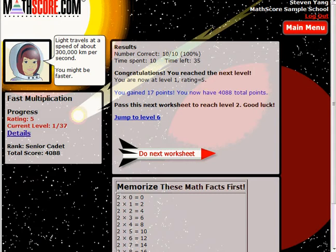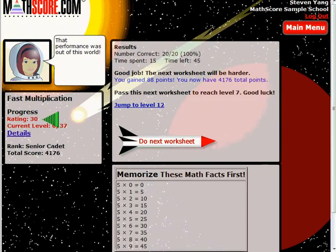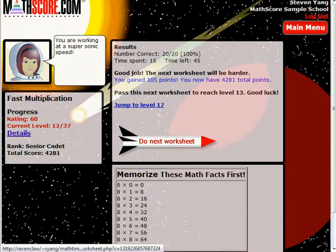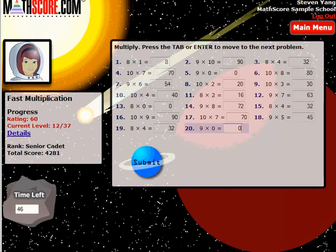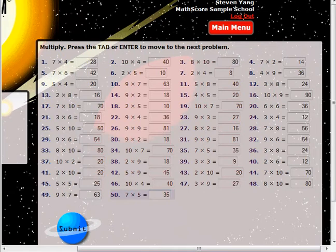In this particular example, the student's rating is increasing as he strives to master our multiplication math facts topic, which ultimately requires that you successfully achieve 50 out of 50 correct in 130 seconds. MathsGore may be fun, but clearly our academic core is quite rigorous.